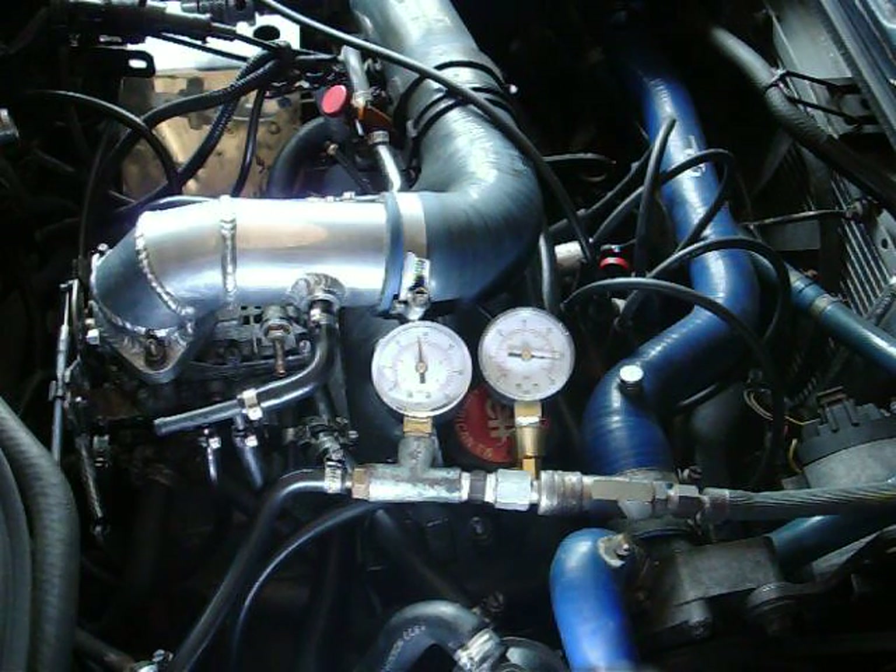Now at 29 PSI boost, the fuel pressure is 26 PSI — below boost pressure — which means it's not going to get fuel into the carb. It's not consistent, it's not right. I'm going to turn the fuel pump off.